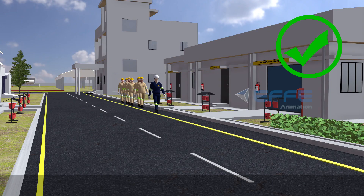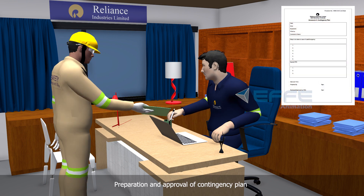Identify safe escape routes. Ensure preparation and approval of a contingency plan.